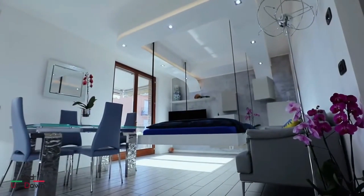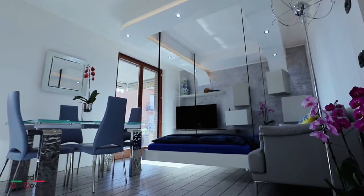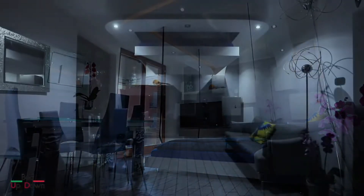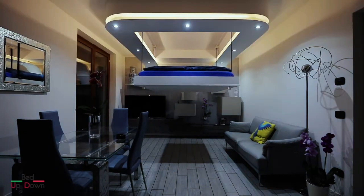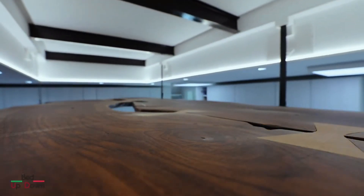Bed Up Down Systems are a well-respected example of Italian craftsmanship and style. They also come with a decade-long guarantee. Bed Up Down Systems allow users to lower their bed, table, or other pieces of furniture from the ceiling with the push of a button on a handheld remote. Bed Up Down Systems range in price because of their customizability, size, and features.